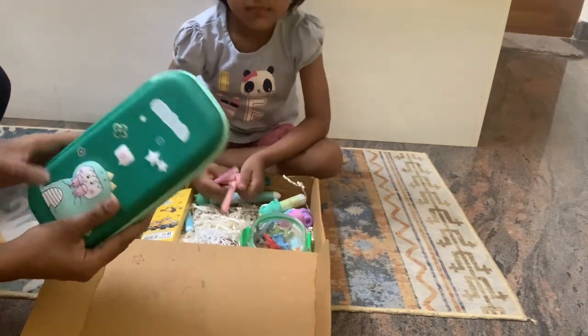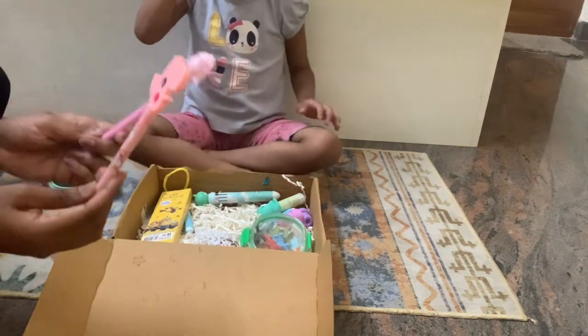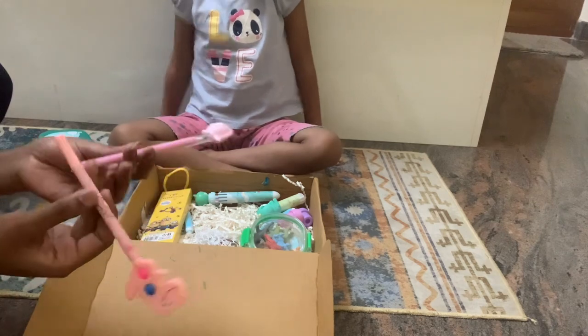This is one of the first items. It is very attractive. This is a dino pen and this is a dino pencil. It is very nice and very cute.